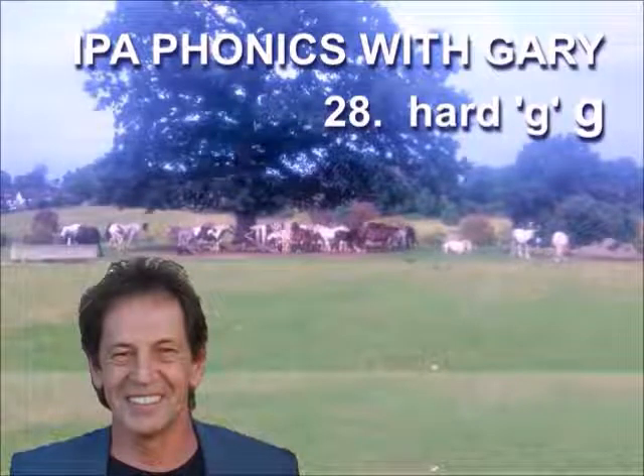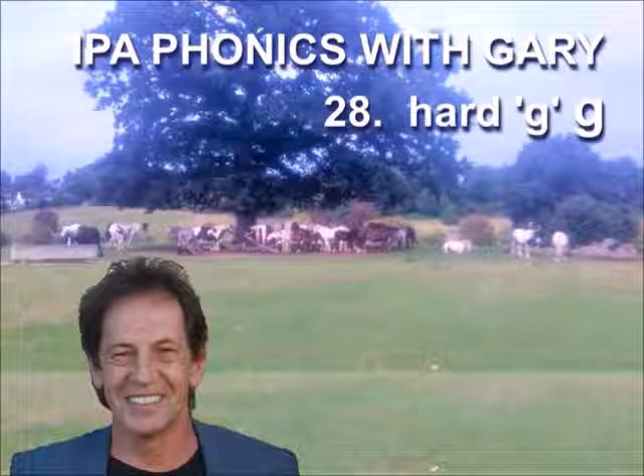Welcome to IPA Phonics with Gary. If you can learn how to pronounce all the IPA phonetic symbols, then using a dictionary, you can pronounce any English word. To get the full benefit from this lesson, try to guess the word from the picture and follow the pronunciation. Let's begin.